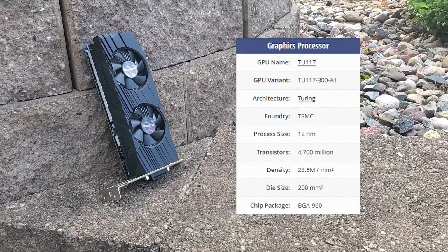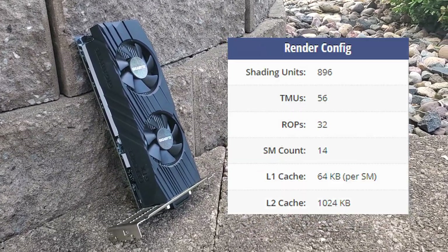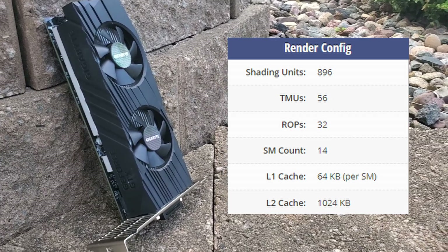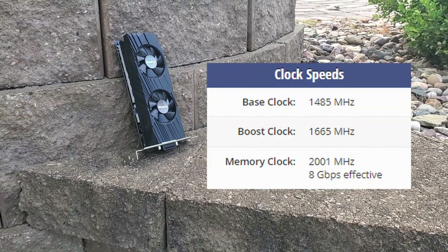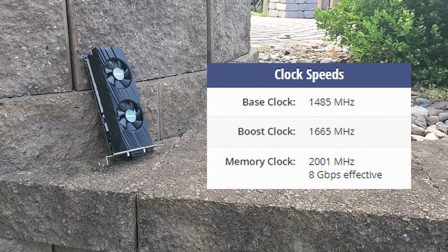It utilizes the TU117 core manufactured with a 12nm process, featuring 896 shading units, 56 texture mapping units, and 32 render output units. The reference card's base and boost clock speeds are 1485 and 1665 MHz respectively.